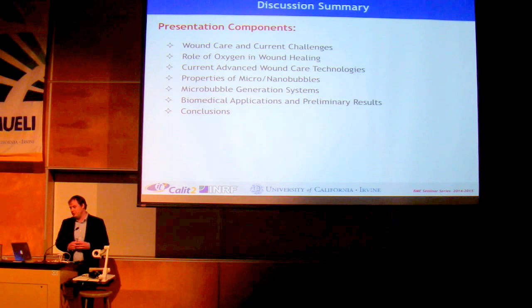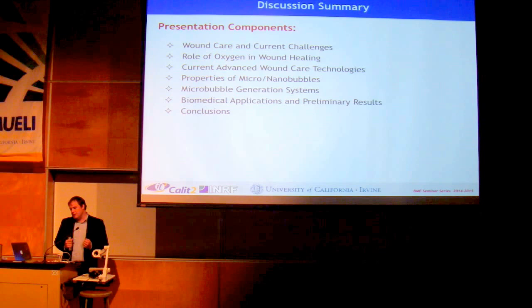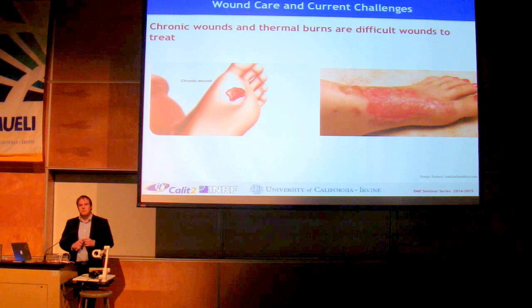In this presentation, I'm going to be discussing wound care and some current challenges, the role of oxygen in wound healing, some current advanced wound care technology, the properties of micro and nano bubbles, microbubble generation systems, some biomedical applications for this technology, preliminary results of studies in this work, and then conclusions from this research.